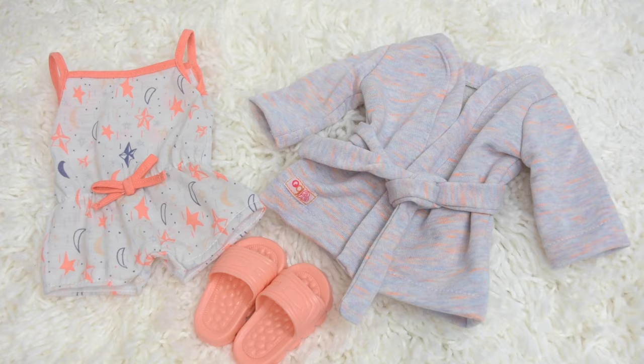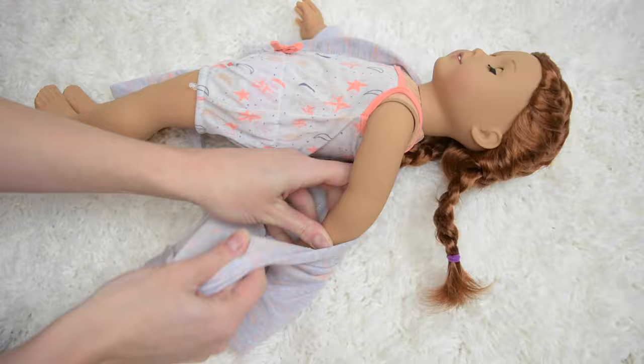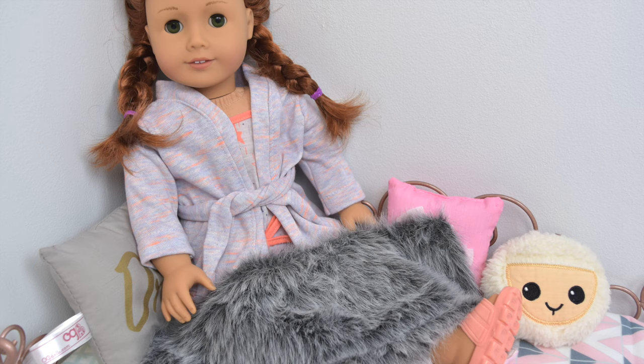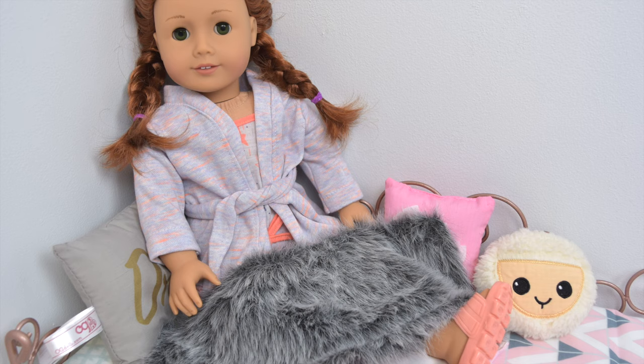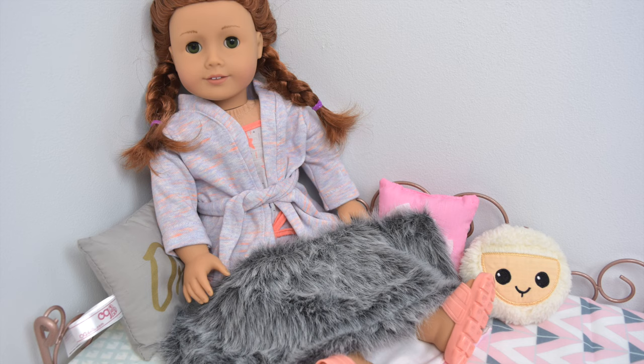I love the pajamas — they're only a little small but they're so cute and I definitely recommend getting these if your doll needed some new pajamas. I'm so happy to see the new stuff that Our Generation is coming out with. I got some other new Our Generation items so keep watching for those videos, don't forget to subscribe, and I'll talk to you in my next video — thanks for watching!